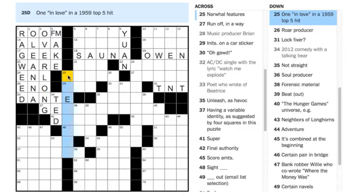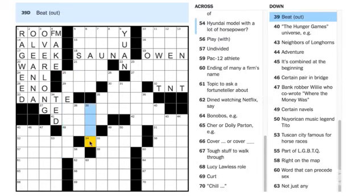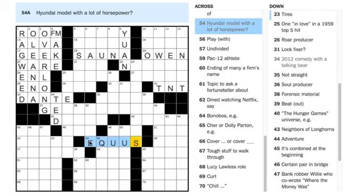Peggy Tovar says 54 Across is EQUUS — 'Hyundai model with a lot of horsepower.' Look at that question mark — the horsepower is there to remind us we're being misled, or that the model we're looking for has to do with horses. Equus is the Latin word for horse, and was also a Peter Shaffer play. A couple of people are agreeing on ENO and EQUUS.